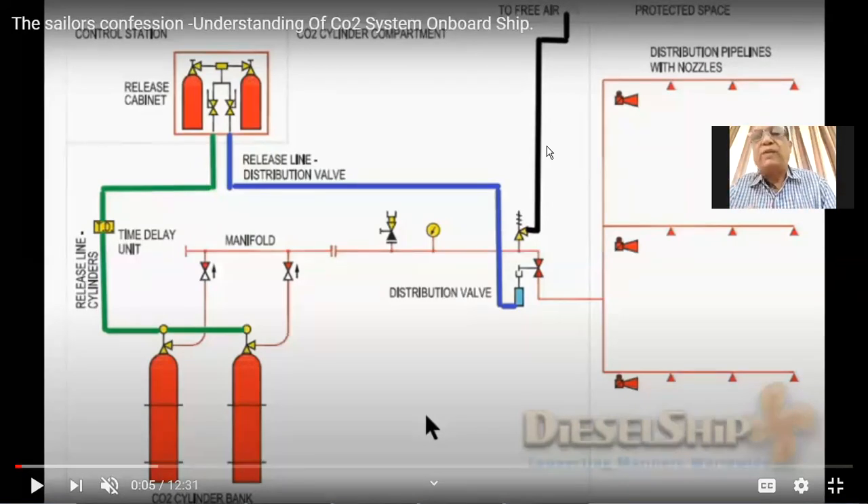All the valves of the cylinders are punctured, the gas goes into a common manifold, and is then injected into the engine room. There is also a time delay arrangement — a valve providing a delay of about 2 to 3 seconds — to make sure the engine room master valve is open before CO2 is released into the common manifold.